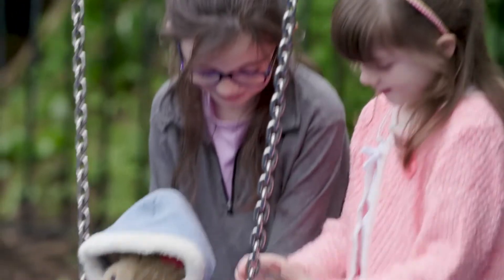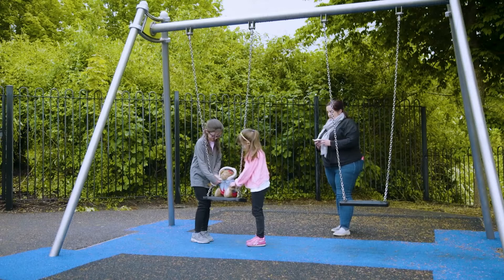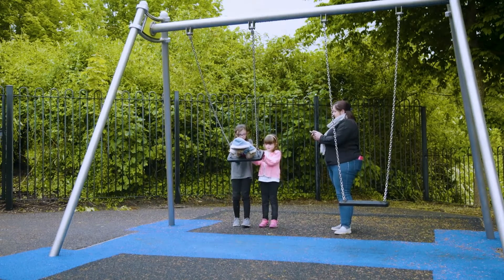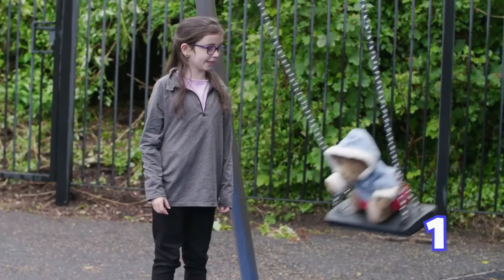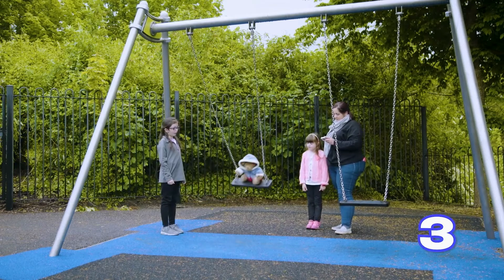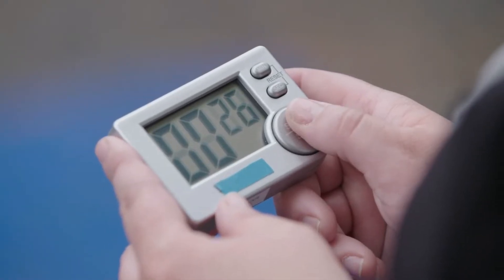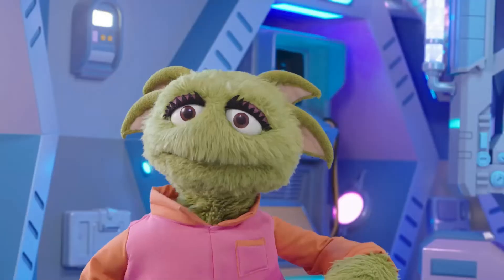What are they doing now? Are they putting their Teddy on the swing? They want to see if it also takes Teddy the same time to swing over and back. But she's much lighter than the girls. Remember, it should still take the same amount of time no matter who's on the swing. Twelve again!